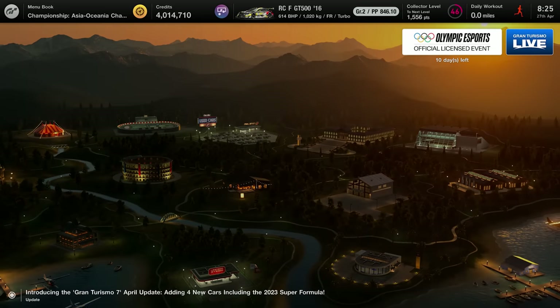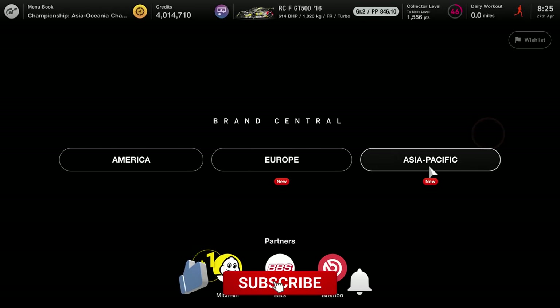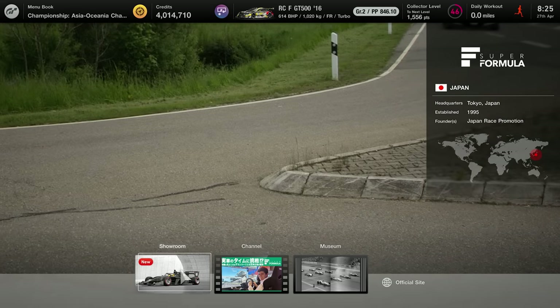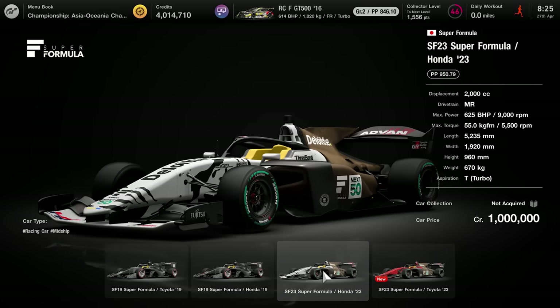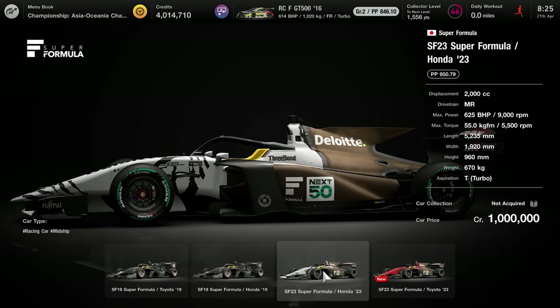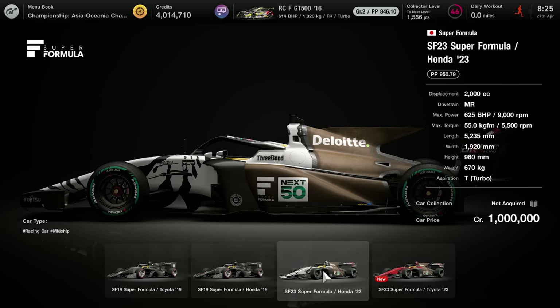Hello everyone and welcome to another Gran Turismo video where we're looking at the new patch. Head straight into Brand Central because we're going straight into the new cars, where we have new Super Formula cars. The Honda is right there, the number 23 car, and it's 1 million credits.